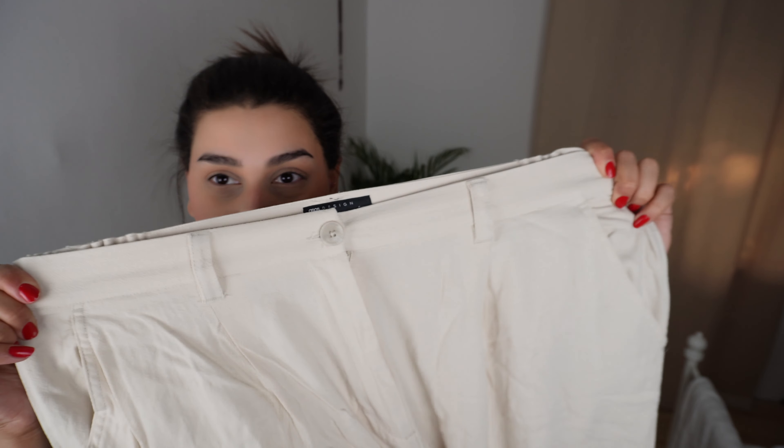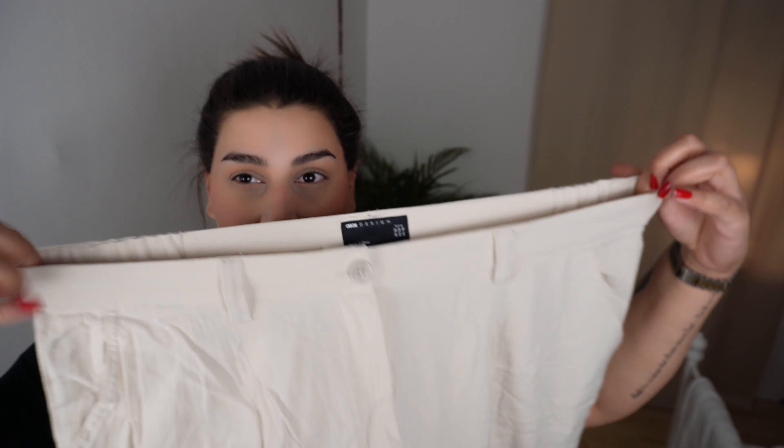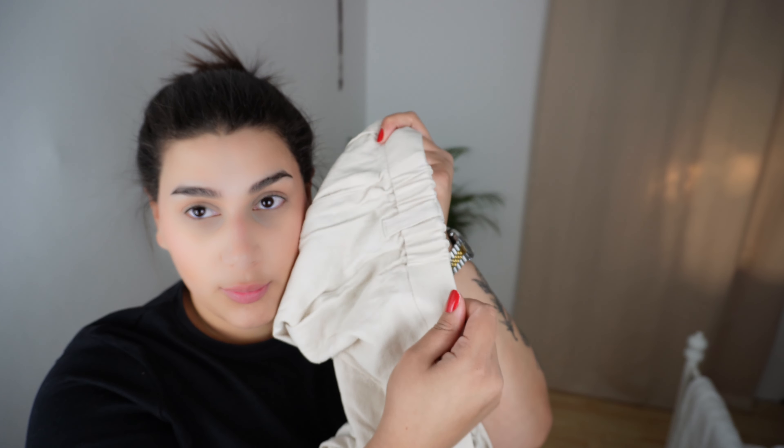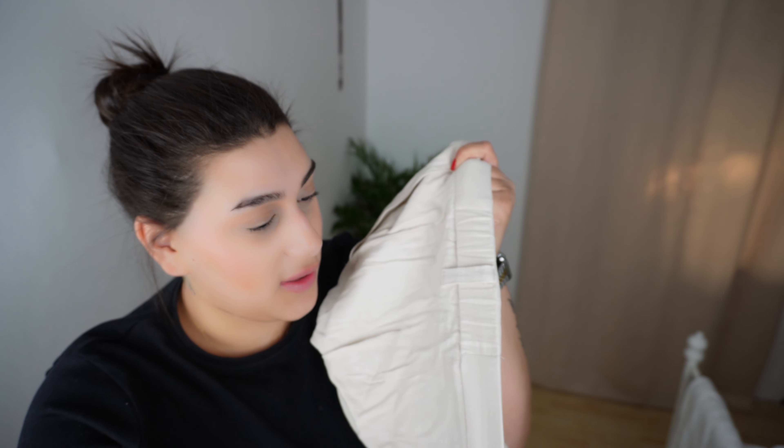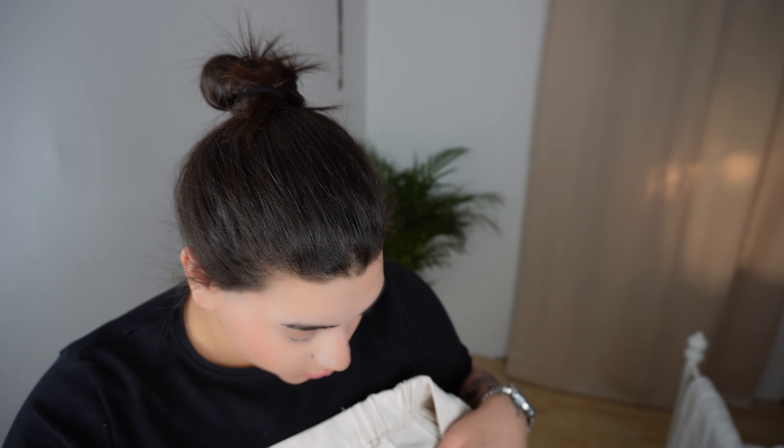We have the last pair of pants now, and then I ordered two bras because I'm looking for a nice one. They don't look very promising because they're not stretchy at all. They have something at the back which might be helpful, but I don't think it will be that helpful. But I must say they look very, very nice.